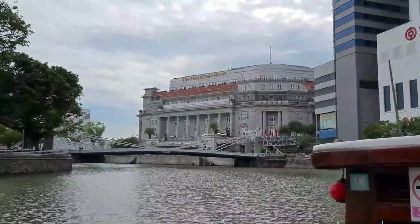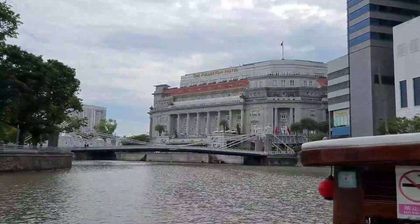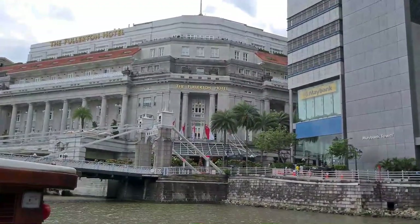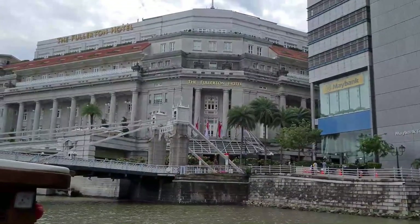Next is the Fullerton Hotel. This used to be Singapore's General Post Office.